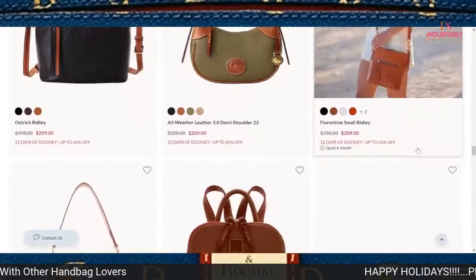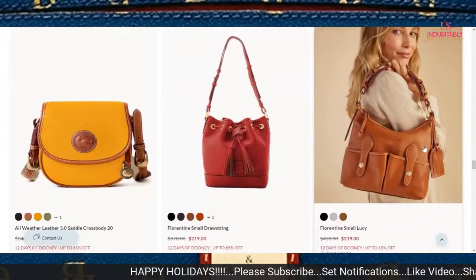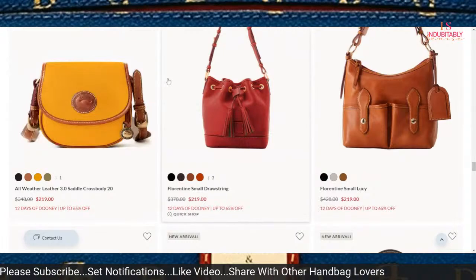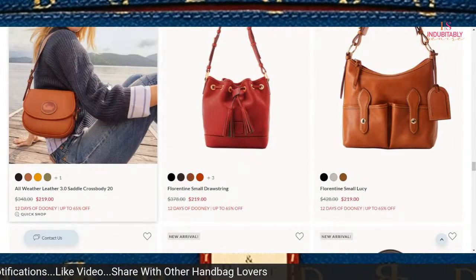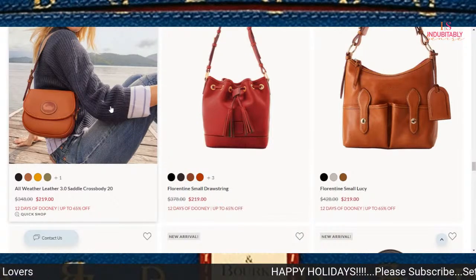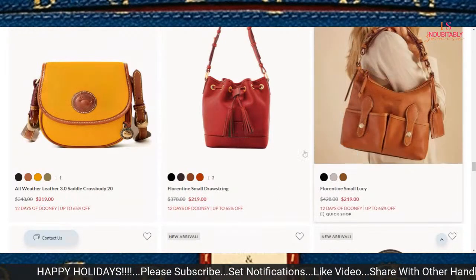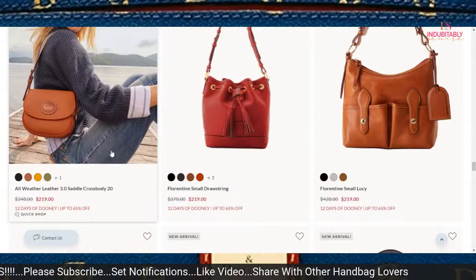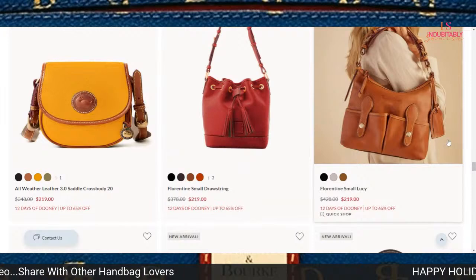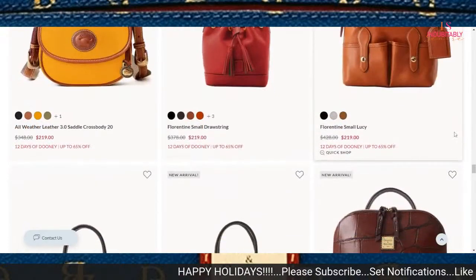Another bag I think would really be good to pick up — the saddle crossbody is on sale for $219. This all-weather leather collection 3.0 — I've been waiting for those items to go on sale. I think it's a decent one. I'd really want to see it below $200, but it did finally make its way to being on sale, and it has my favorite strap on it.